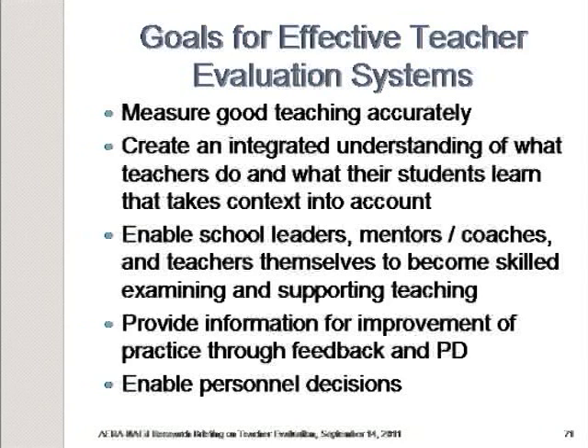We would want to enable school leaders, mentors and coaches, and teachers themselves to become skilled in examining and supporting teaching — so there's a learning process that actually happens as a result of the evaluation. We would want to provide information for improvement of practice through feedback and professional development, so that at the end of the day we know that teaching is improving. And we would want to enable timely personnel decisions that can happen without years and years of litigation preventing the termination of teachers who should be out of the classroom if they cannot improve.